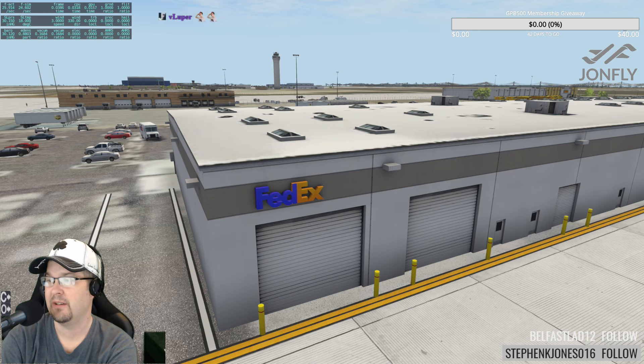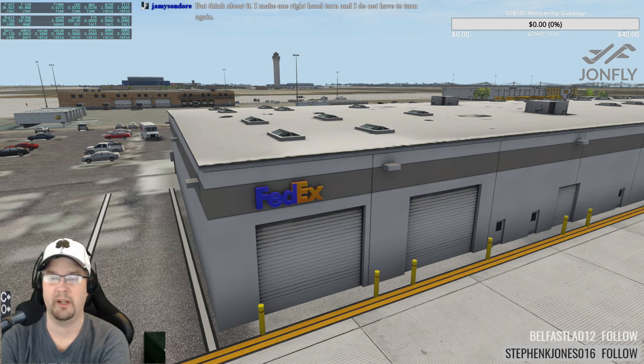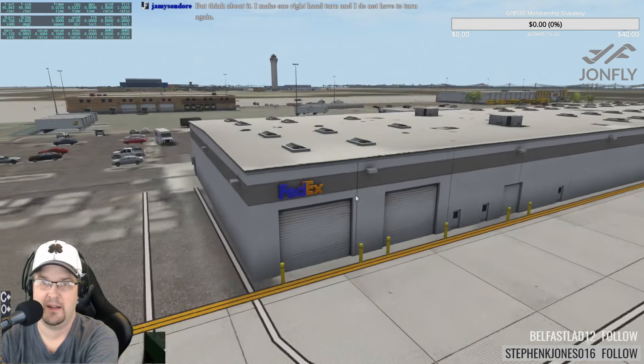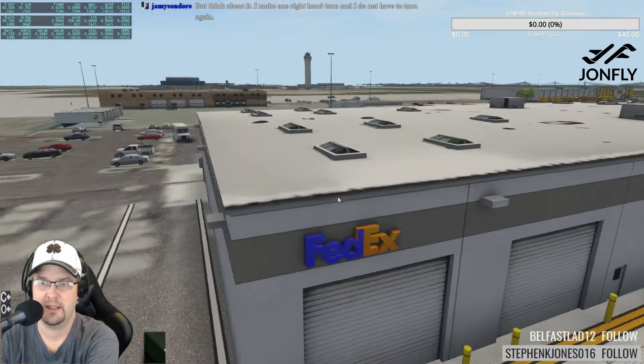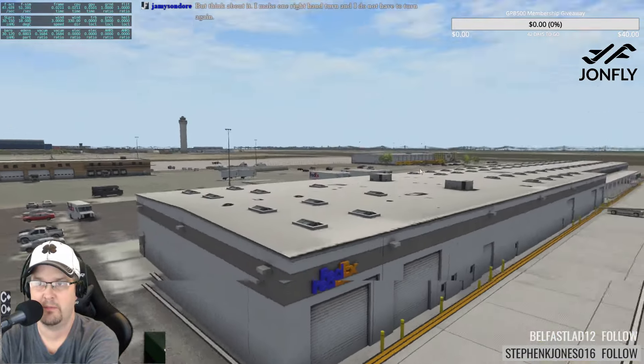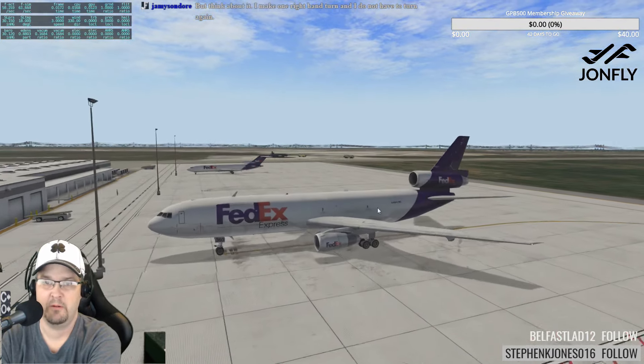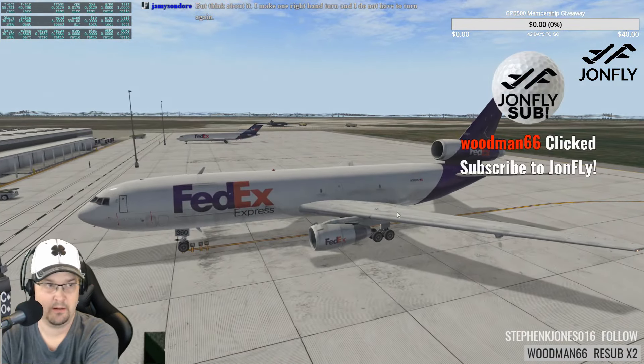Is it Coutts, Alberta? Coutts, Sweetgrass, or Milk River — I'm not sure. The texture drain looks good, though there's nothing inside the FedEx building. That aircraft there — wouldn't that be a DC-10?